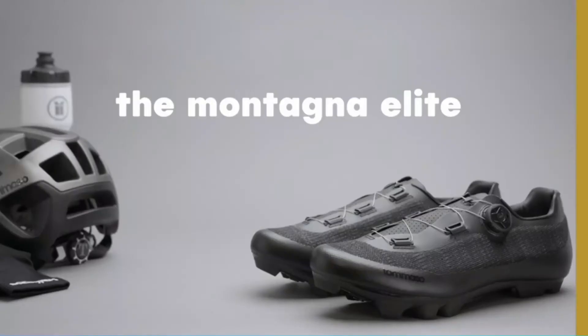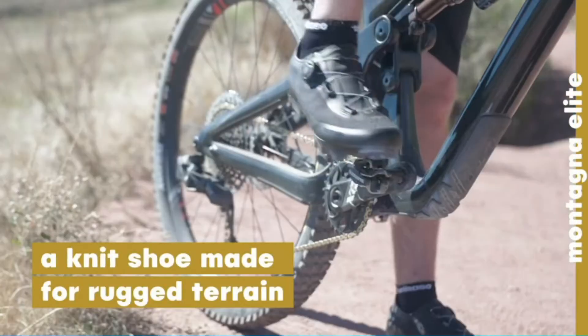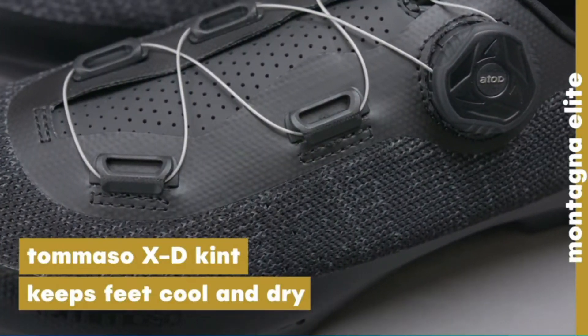With Tommaso products being factory direct, we are able to offer a level of quality and value that the competition can't touch. Please note these shoes do not include cleats and are only compatible with two-bolt cleats.